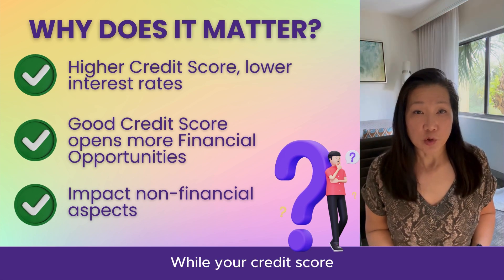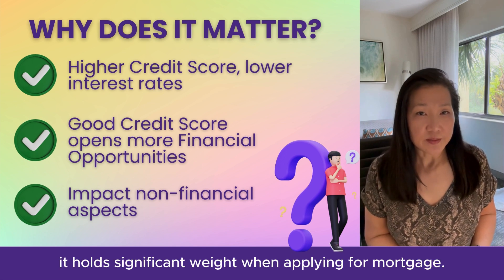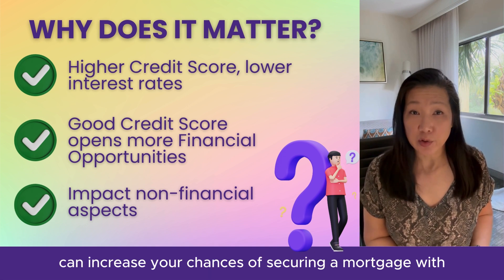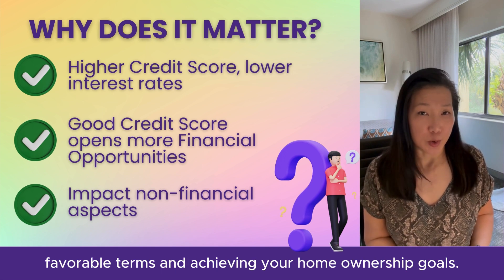While your credit score may seem like just another number, it holds significant weight when applying for a mortgage. Understanding how this scoring model works and taking steps to improve your credit health can increase your chances of securing a mortgage with favorable terms and achieving your homeownership goals.